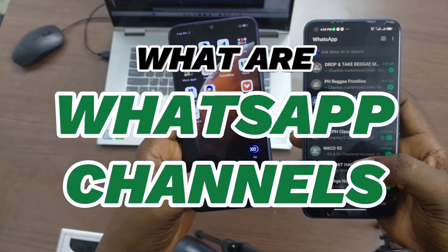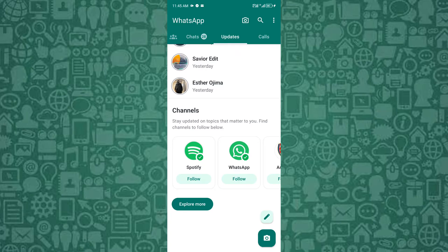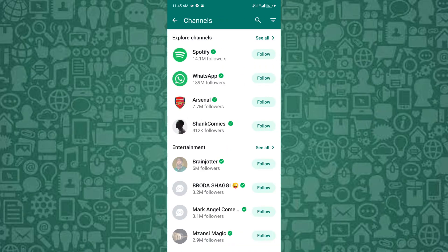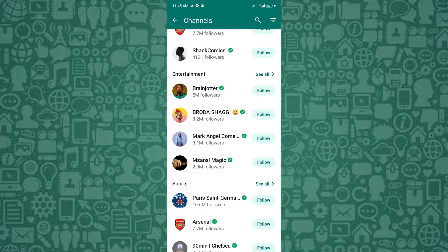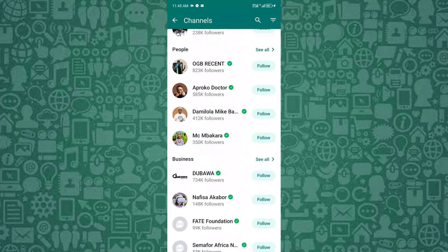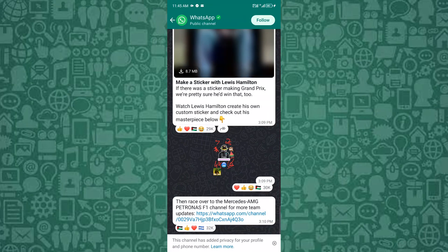In this short video, I'll guide you through what WhatsApp channels are and the key features that make them a powerful communication tool. WhatsApp channels are a great way for businesses to broadcast messages to their audience efficiently, without the clutter of traditional chats. Whether you're looking to send out updates, promotions, or important information, WhatsApp channels are the perfect solution for reaching a large number of followers.